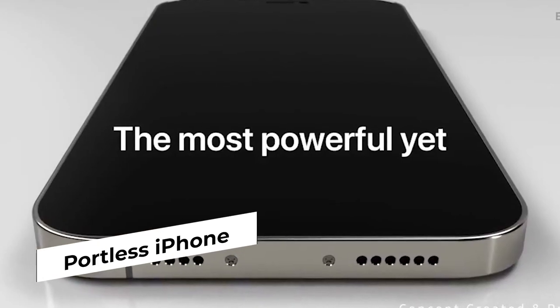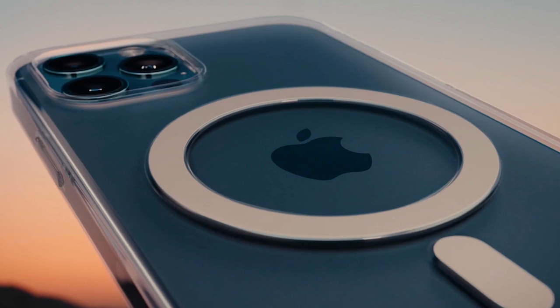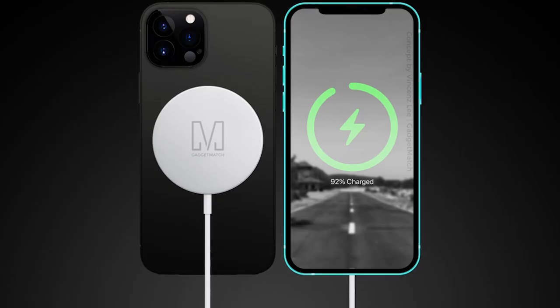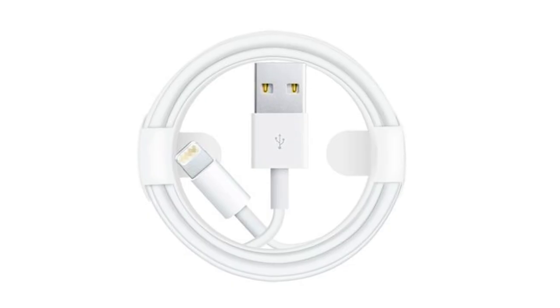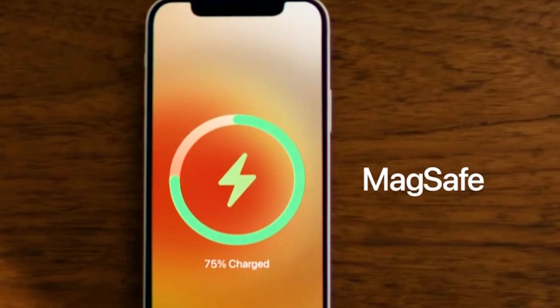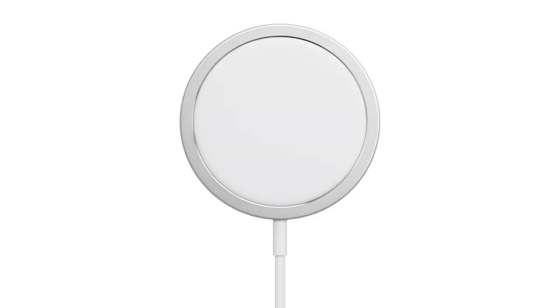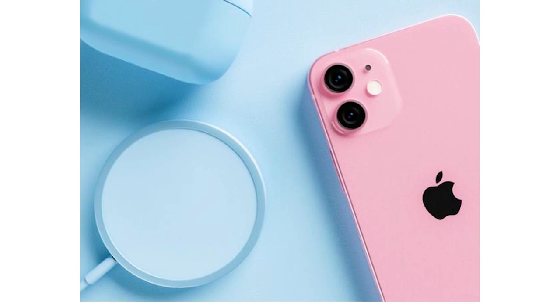Portless iPhone: Perhaps the most controversial rumor — way back in December 2019, Ming-Chi Kuo reported that Apple would launch an iPhone without a lightning port in 2021, saying it would only be the highest-end model, the 13 Pro Max. Jon Prosser also said the same thing. On top of that, there were patents Apple applied for showing a new connector replacing the lightning port, including one that looked like a magnetic MagSafe wired connector. Leaks from Fudge claimed the 2021 iPhone will have a smart connector replacing lightning, using magnets to charge. However, we haven't seen much else confirming this, so it might not happen this year.